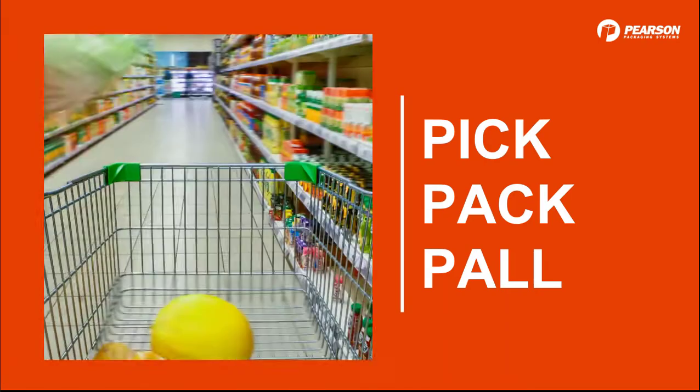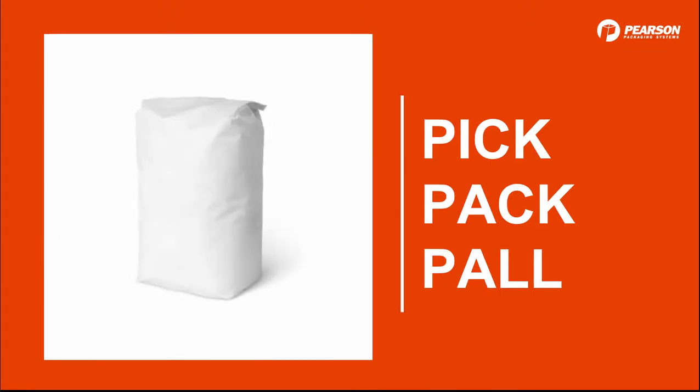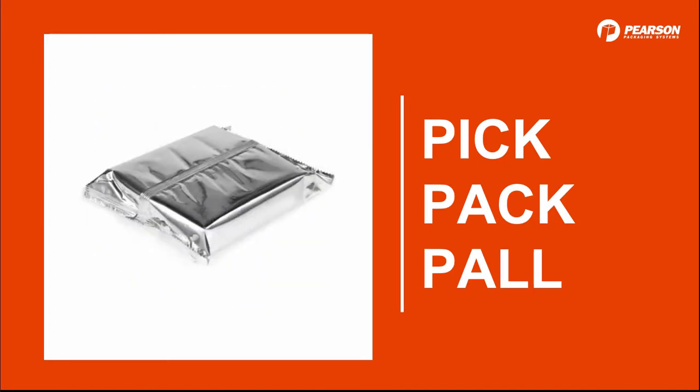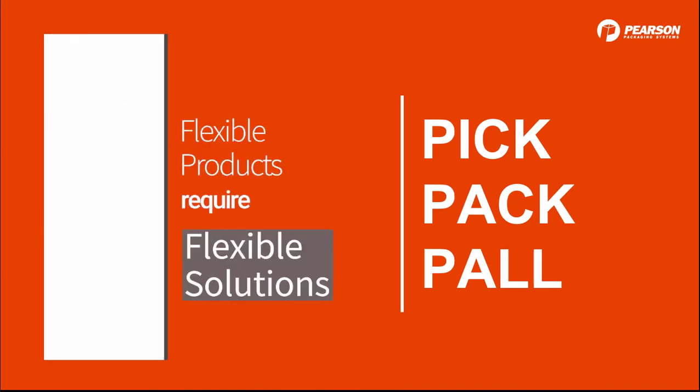Let's start with a quick stop at the grocery store. Do you see all those bags, pouches, and flow-wrapped products? Over the years the presence of flexible products has tremendously grown, hasn't it? And along with them, the need for flexible solutions.